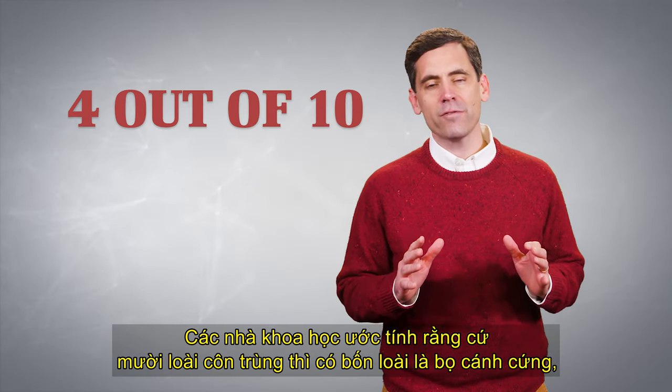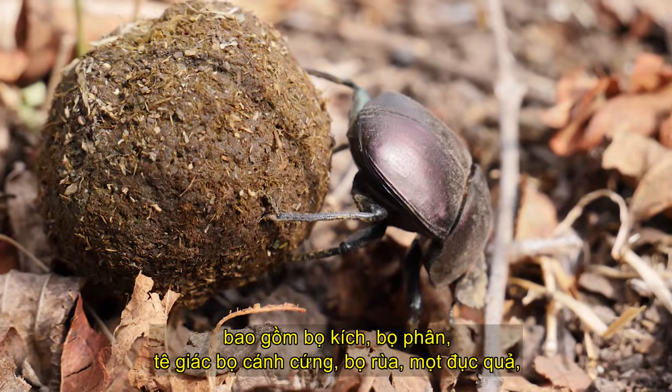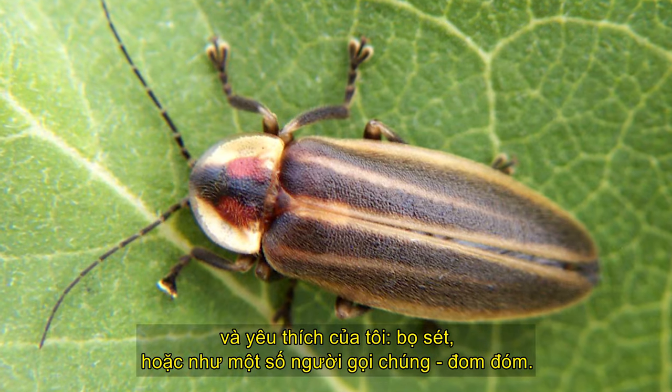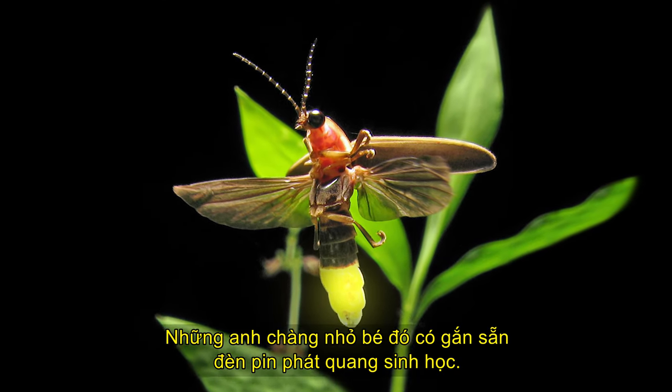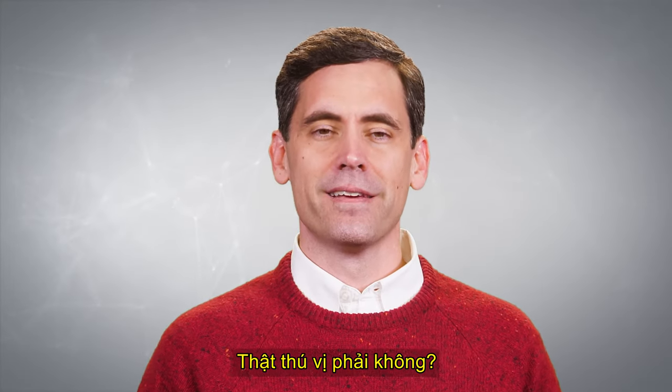Scientists estimate that four out of every ten species of insects are beetles, including click beetles, dung beetles, rhinoceros beetles, ladybugs, boll weevils, and my favorite, lightning bugs, or as some people call them, fireflies. Those little guys have built-in bioluminescent flashlights. How cool is that?